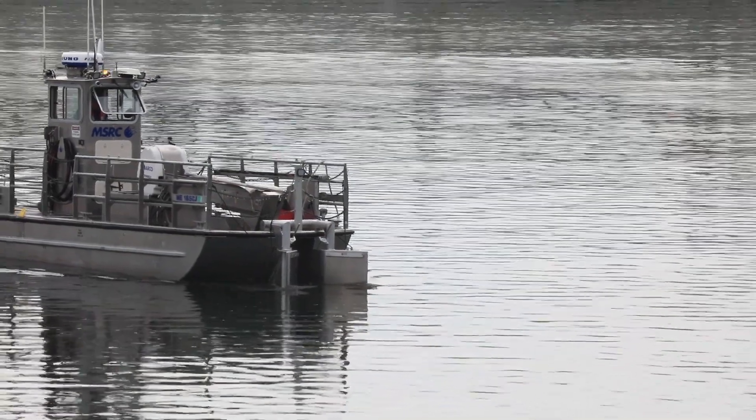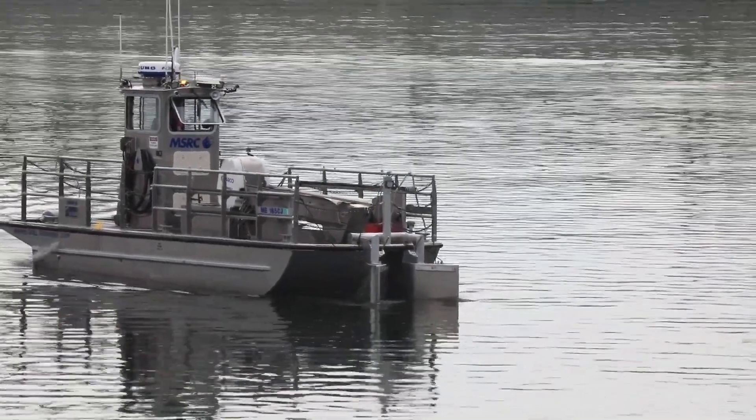We are Sea Machines and we build autonomous technology for boats and ships. Today we're in beautiful Portland demonstrating the value of autonomous technology for the marine and maritime industries, specifically for the critical task of oil spill response. This demonstration is funded by the Department of Transportation Maritime Administration and is a collaboration with MSRC, the nation's largest oil spill response company.